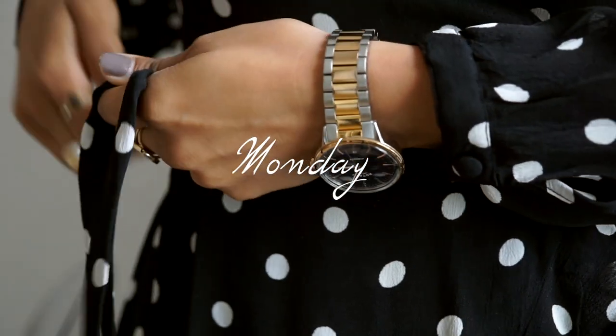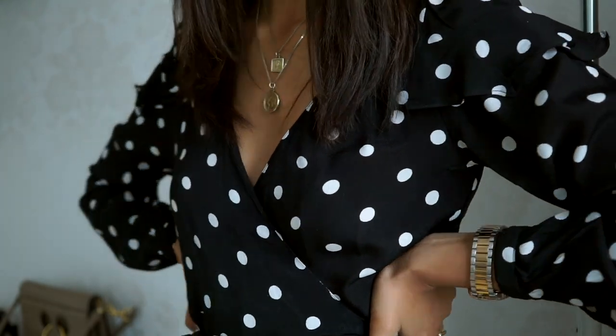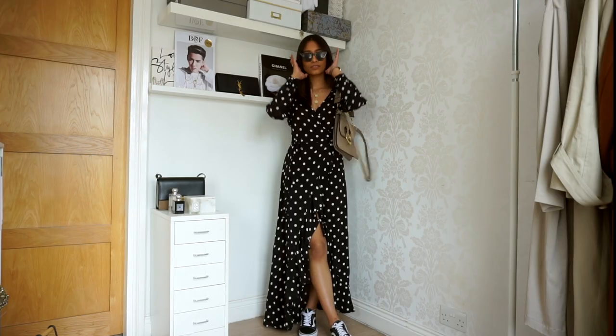Mondays for me I need to throw on something that's really fuss-free, low maintenance and really easy to style — and for me that's throwing on a simple but statement dress.